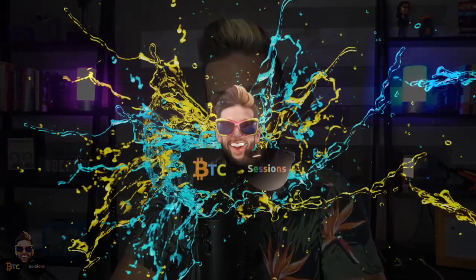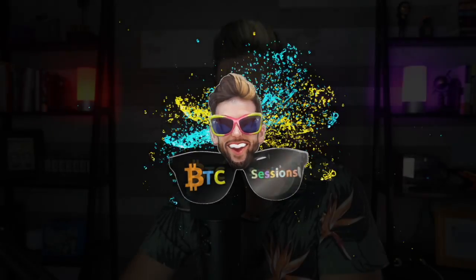I'm Ben with the BTC Sessions, and this is your weekly Lightning Session. PlebWolf on Twitter would like to know: can you explain the simple pros and cons of on-chain transactions versus Lightning, considering multiple factors such as transaction costs, security, privacy, etc.